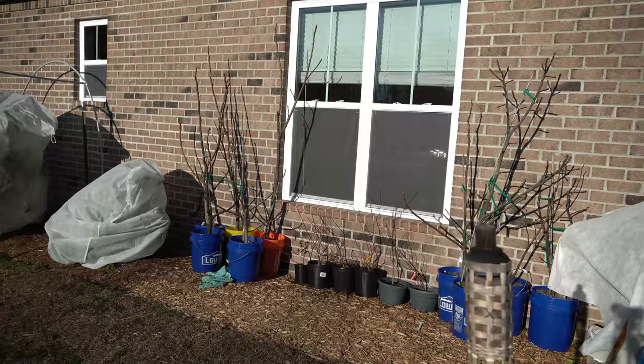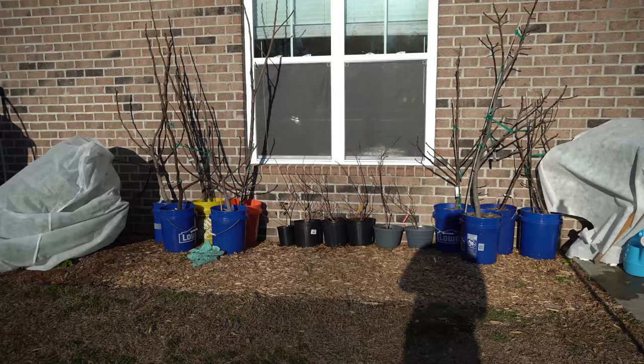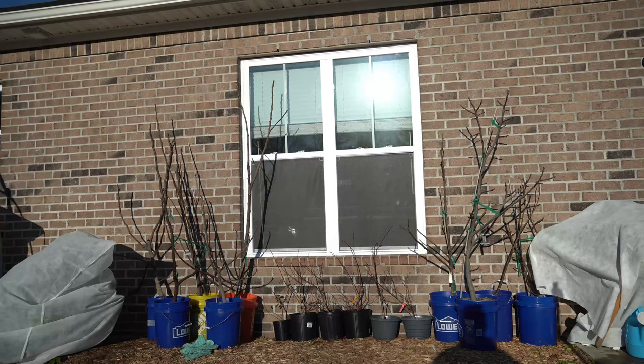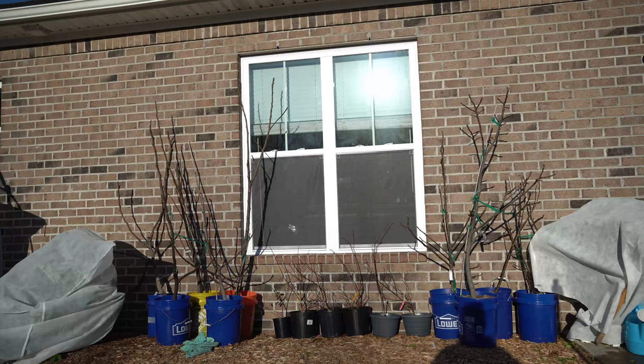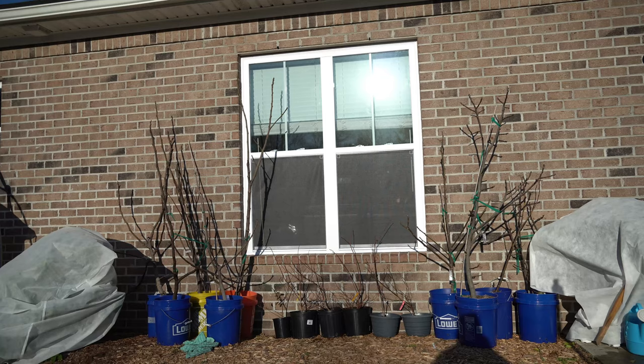These trees are taking up quite a lot of room, so what I'm going to do right now is go through my fig trees and work on my cull list — the fig trees I'm going to get rid of this winter because they're just not working out for me in my area. I'm going to move them out into the open and go through them tree by tree, explaining which ones are not working out for me and why I don't recommend them in humid, rainy summer climates such as mine.